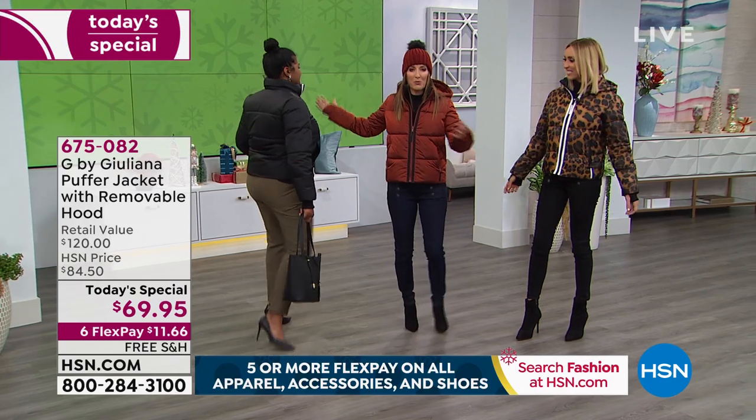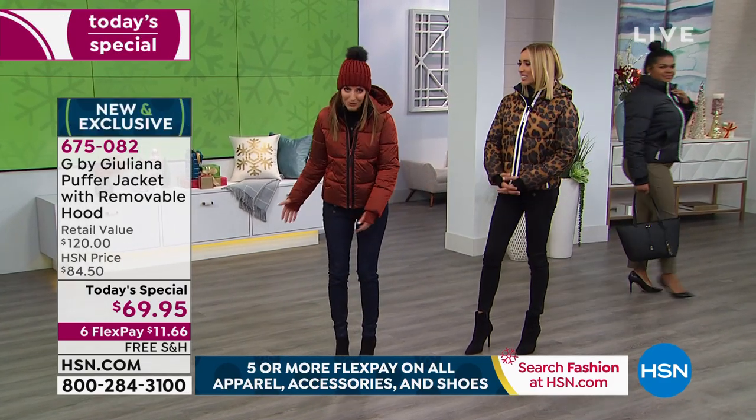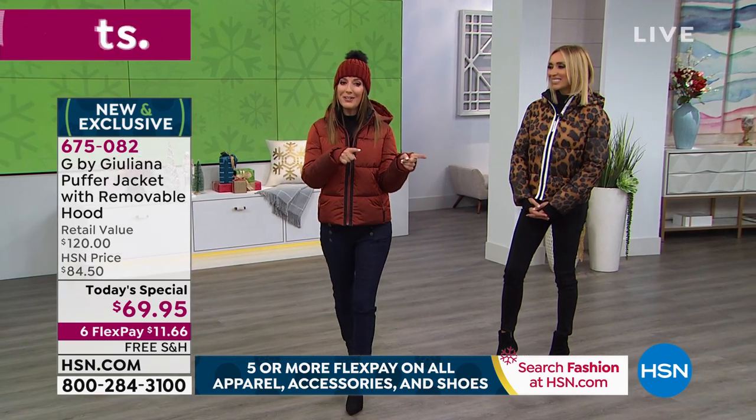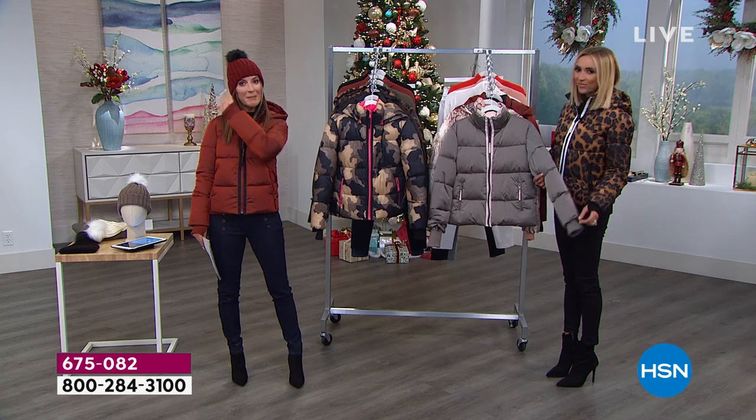No one's doing puffers like this. Sometimes they're large, sometimes bulky, sometimes long. Today you can get $40 off your purchase and get this today's special home under $30. How on earth are you going to find anything else like this at retail? You're not, because no one else is doing it. This is G by Juliana. It's modern, it's chic, it's everyday glam. Everything that we love about fashion, Juliana is making just for you — our HSN viewer — and she's made it so affordable and so fun.